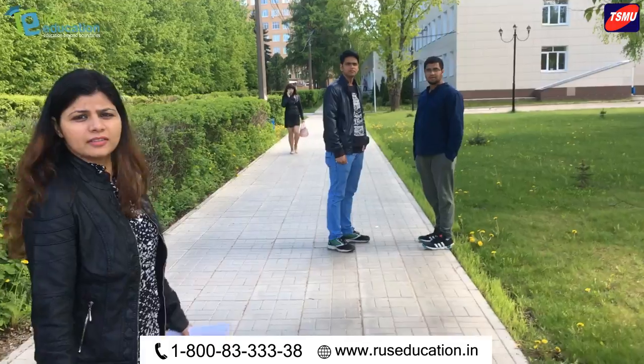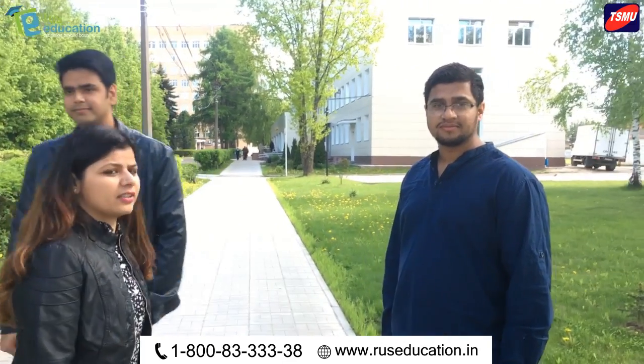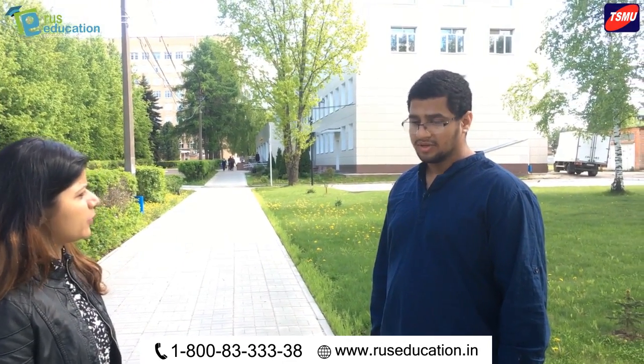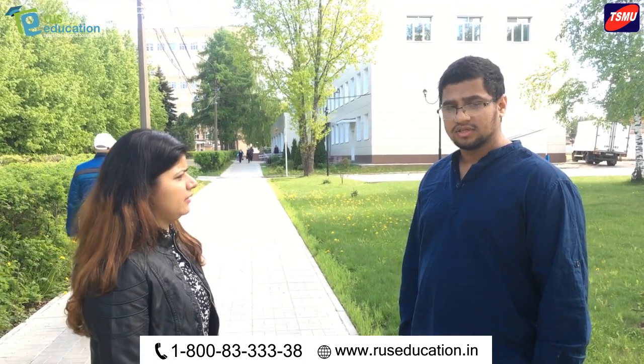Let's see some students. Hello, what's your name? Girdar. Girdar, who are you from? I am a fifth-year student. So are you taking clinical training here? Yes, there is clinical training — class plus practice.